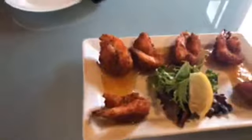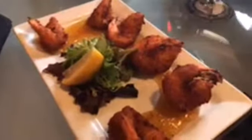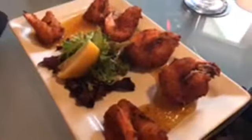Over here we have our coconut prawns with our mango jalapeño jelly. Those are also another fan favorite when people come into the restaurant. Usually these are two of the appetizers that we see go out most often.